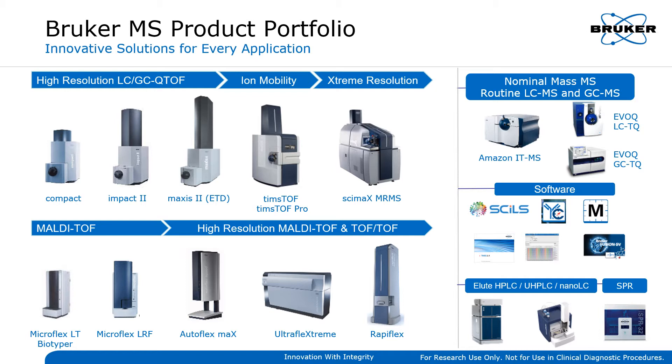The Bruker MALDI-TOF solutions are diverse and intended for various applications. In particular, the Microflex series is very popular for microbiological analysis as well as food adulteration screening. Bruker software packages are purpose-built for specific applications and enable seamless and intuitive workflows.